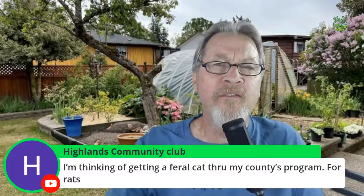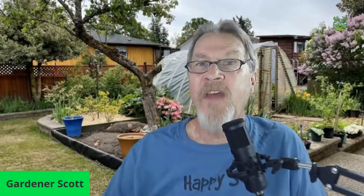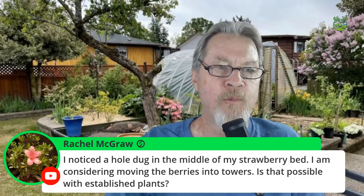Highlands Community Club is thinking of getting a feral cat through the county's program. At my very first garden — filmed about 10 to 11 years ago — we had a barn with feral cats that lived there. We never fed them; they fed from the horse troughs and upon mice, voles, gophers, and everything else. Feral cats really can be quite effective at dealing with those things.